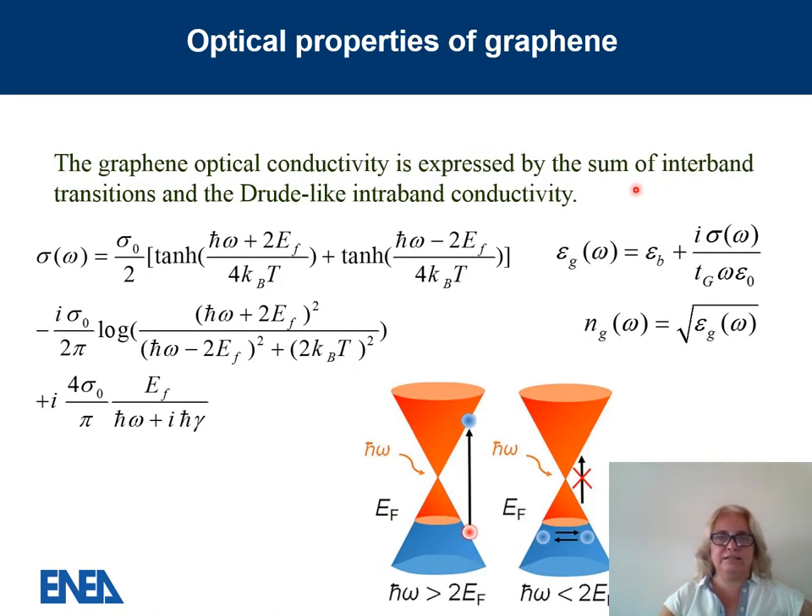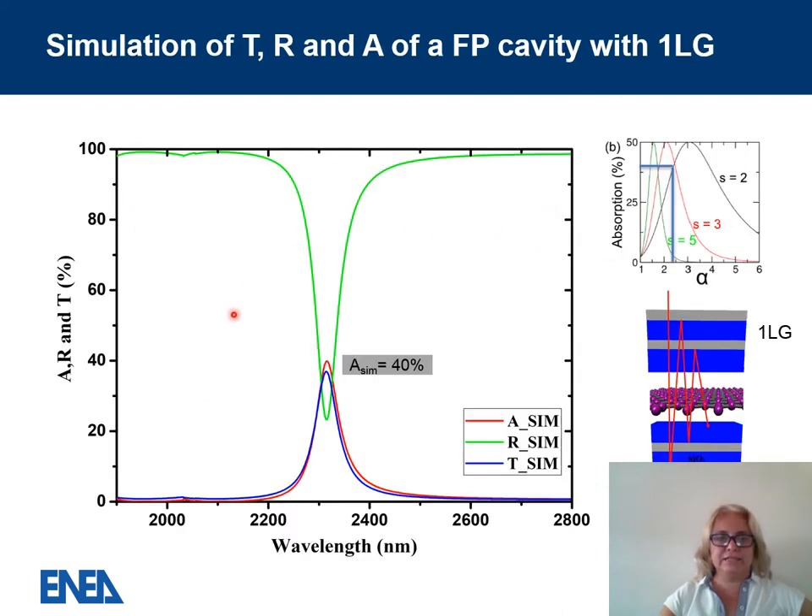Graphene is simulated using the optical conductivity formula, expressed as the sum of interband and intraband conductivity contributions. Our simulation of the symmetric Fabry-Perot filter shows that a single graphene layer absorbs 40% of the incident radiation, in very good accordance with results simulated by other authors.